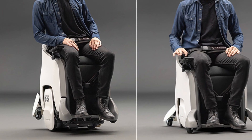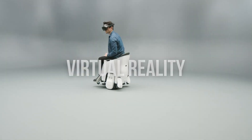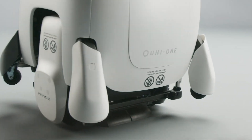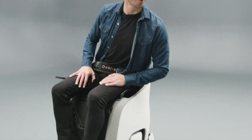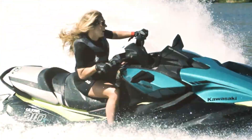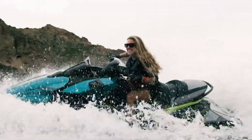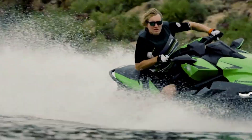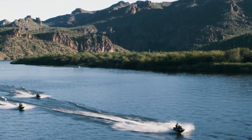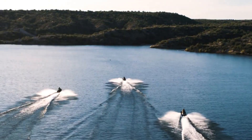The Kawasaki Jet Ski Ultra 310 is a high-performance personal watercraft designed for both speed and luxury on the water. Equipped with a powerful 1,498cc inline four-cylinder engine, the Ultra 310 delivers an impressive 310 horsepower, making it one of the most potent jet skis available.